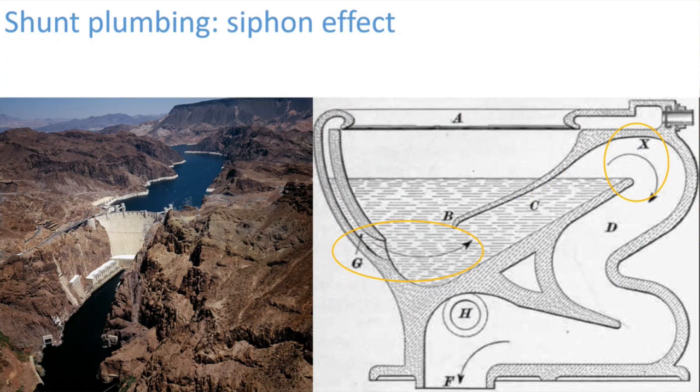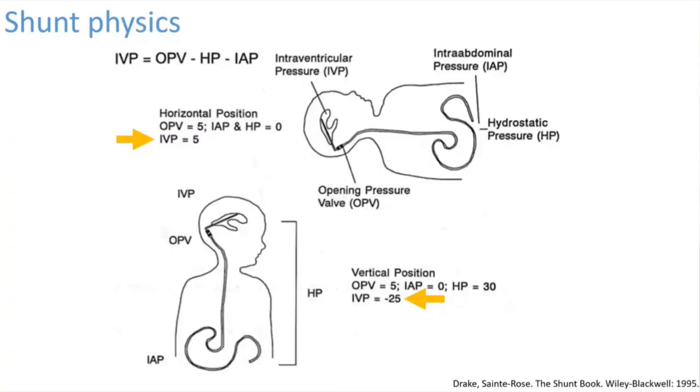To understand siphoning — we deal with this every day. When you're flat, it's like the Hoover Dam on the left: you have pressure buildup that lets off water, and that's how shunts work when you're flat. When you're upright, the shunt siphons — like a toilet with a siphon mechanism. When you push flush, that's like getting into the upright position; gravity pulls the water through there and not much can stop it. The main point is that the intraventricular pressure in the vertical position is dominated by the hydrostatic pressure from siphoning — the column of fluid being pulled down by gravity. In the vertical position, you get very low, very negative intracranial pressures.